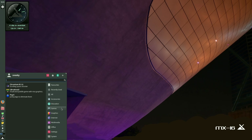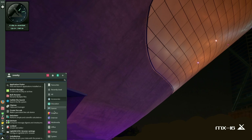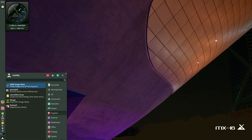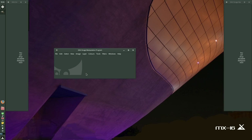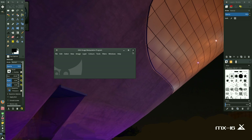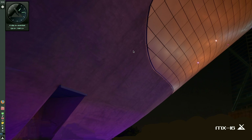Under Games, you get Chromium BSU — it's like an old-fashioned spaceship game — Breakout, and Peggy. You can get Steam too, so don't worry about it. Under Graphics, you get GIMP, LibreOffice Draw, Mirage for looking at your photographs, Shotwell, and a scanner-to-PDF tool. I'll open GIMP up and have a quick look — nice and quick, isn't it? Not using much CPU or memory. Got two gig of RAM here. It looks nice on the system.